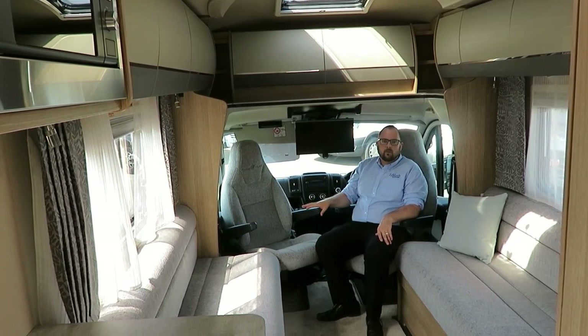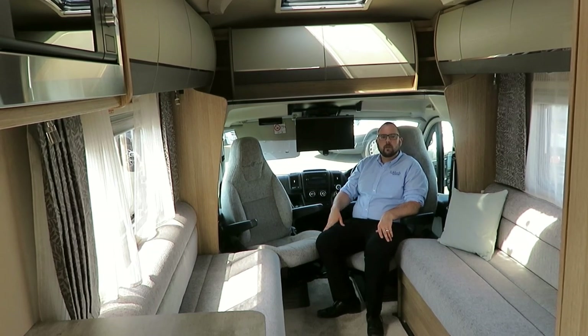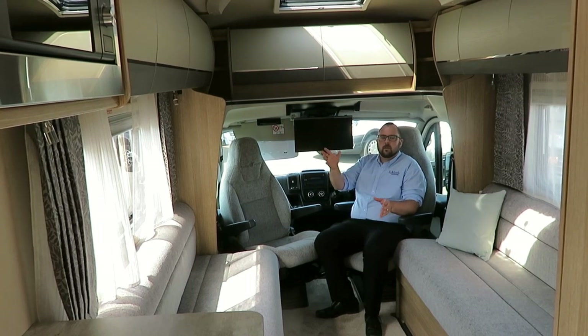And we also have the excellent storage cupboards above the cab. Both captain seats swivel to maximise the whole of this modest footprint of only 6.34 metres. It really does feel a lot bigger, aided by these large windows allowing you so much natural light.